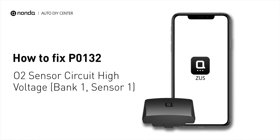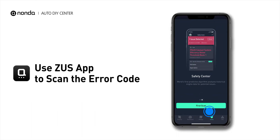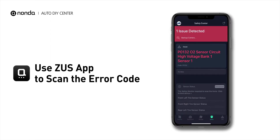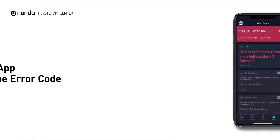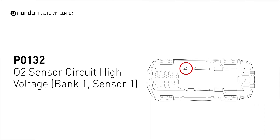If you are getting a P0132 error code, this video is going to show you two practical solutions to fix the error code at home. Use the Zeus app to scan your vehicle and see the error code P0132. It indicates that the engine control module has detected excessively high voltage from the bank 1 sensor 1 oxygen sensor circuit.